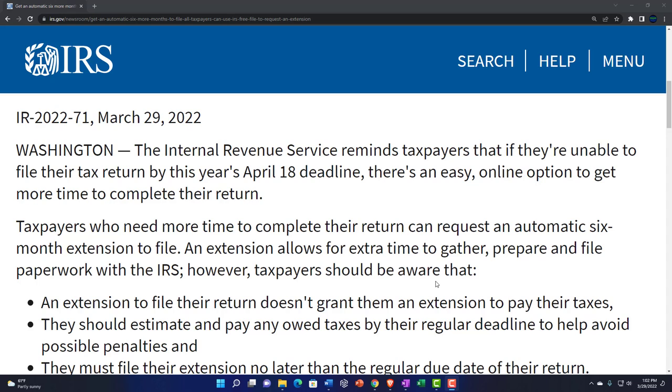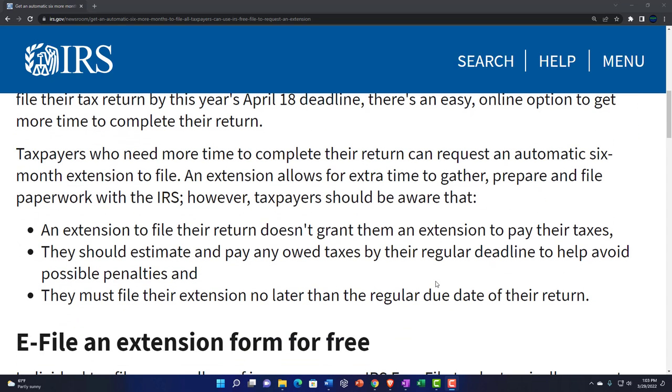Note that filing an extension doesn't mean the IRS doesn't want that payment. You might also be asking: what if I switched to a Schedule C type of business and I don't know how much I owe because I haven't got my bookkeeping straight? The point is you need to estimate it, because the IRS wants to get paid as soon as possible. We have to estimate how much we owe to avoid penalties and interest.